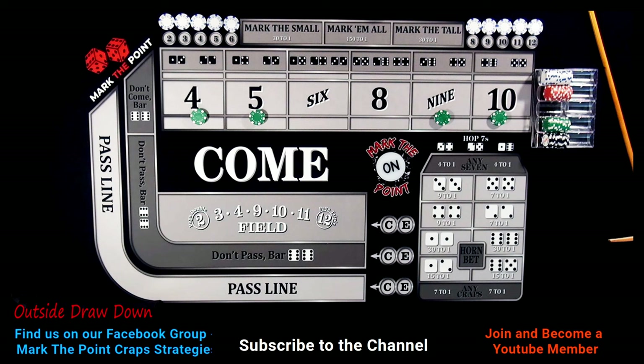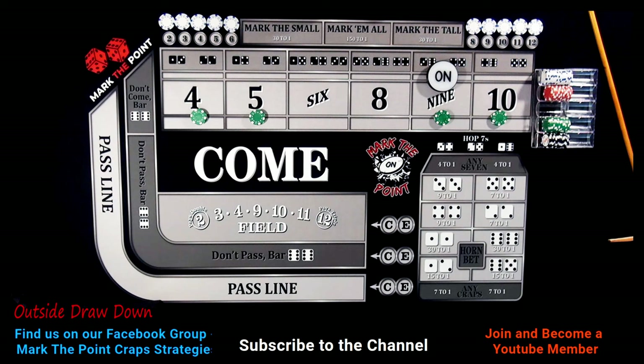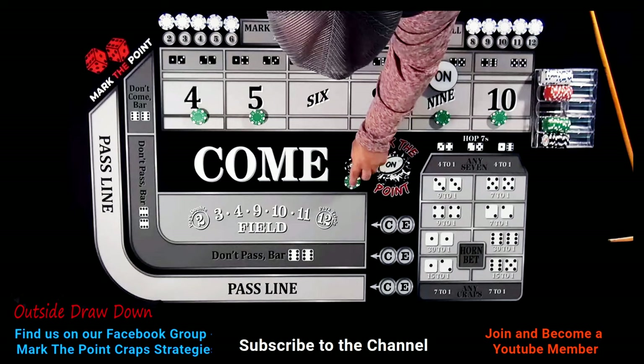I have seventy-five dollars on the four and ten, and seventy-five dollars on the five and nine. Let's start with the outside first. As soon as we get a point — points can be on the nine — each of these is going to pay a hundred and fifty dollars. A seventy-five dollar bet pays one-fifty. What I'm going to do is send that to my rack and draw down by one quarter each.